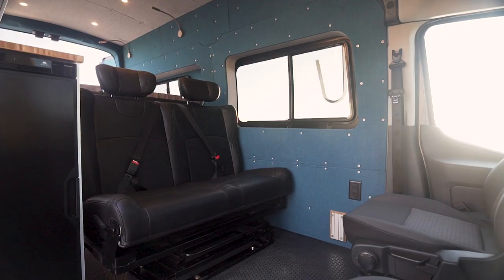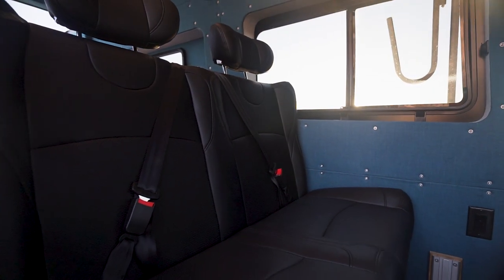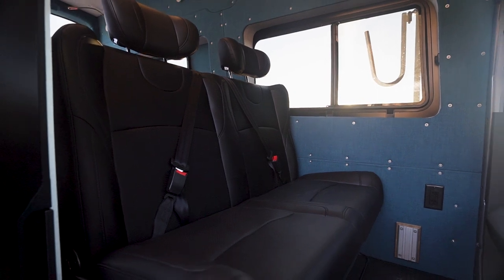Earlier I mentioned that this van can seat and sleep a family of four — but as you can see there's only one bed in here, or is there? This bench seat I'm sitting on is called the Broad Arrow folding seat, made by Wilderness Vans in Alberta, Canada. We absolutely love this seat — we love how it looks, how it feels, and how it functions. Wilderness Vans has been an absolute joy to work with; I highly recommend checking them out. Let me show you how it folds.